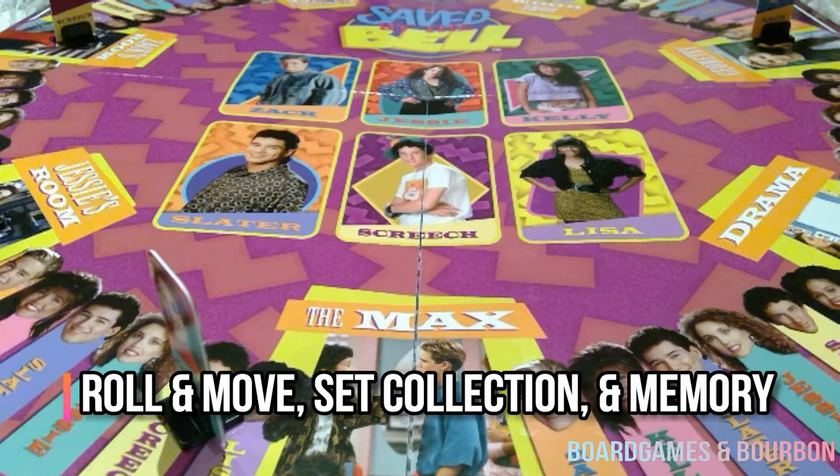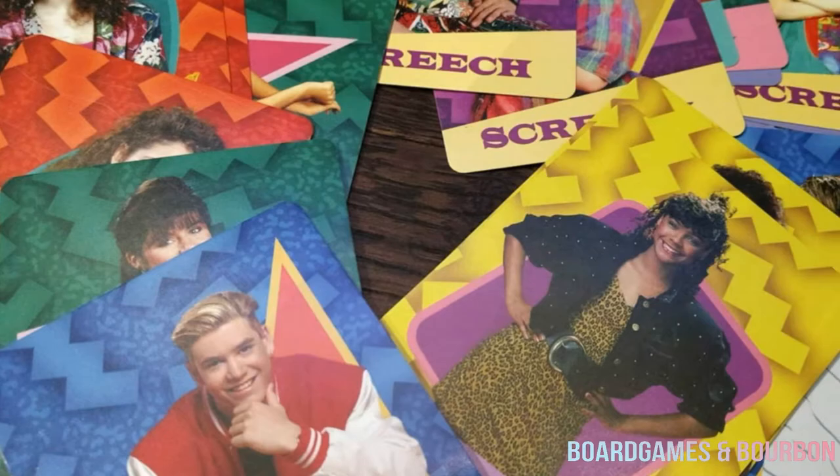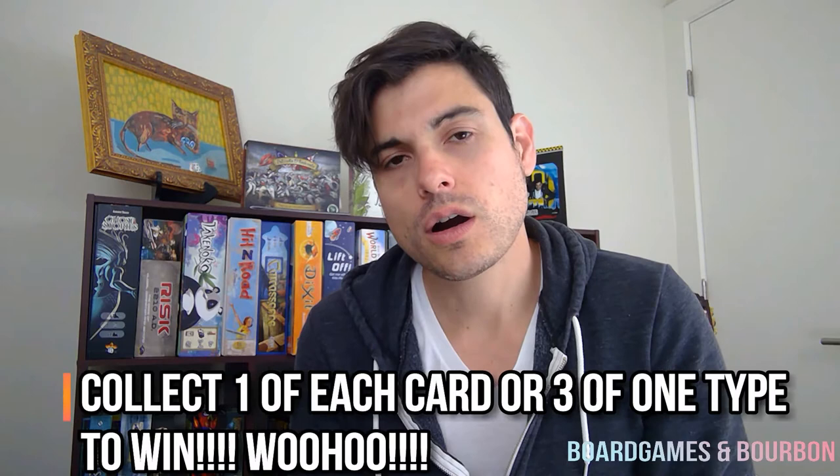Basically what you're going to do in the game is there's a board, you take a spinner, you're going to spin it — doesn't it spin really well? — and you're going to choose if you go one, two, three, four, five, six spaces around the board. You're going to land on faces, and when you land on faces that lets you pick up cards. You might pick up Lisa, or Zack, or Jesse, and so forth. You're trying to be the first person to have one card of every character in the game, or a set of three of one character.